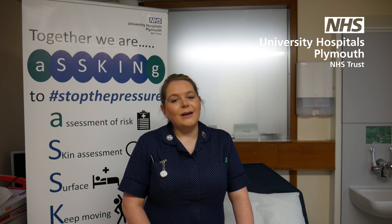Pressure ulcer categorisation can be really difficult, so hopefully by the end of this video you should be able to work out how to categorise your patient's pressure ulcers. Now, pressure ulcers are the only things that you categorise — we don't categorise any other wound, it's only pressure ulcers.